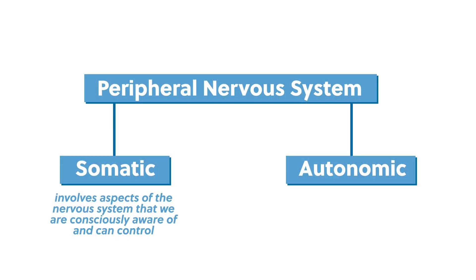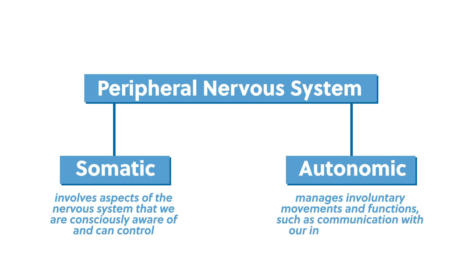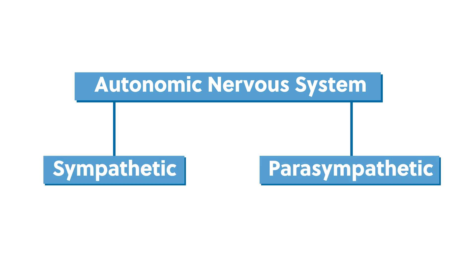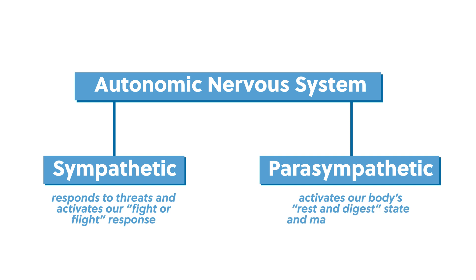The second subsystem of the peripheral nervous system is the autonomic nervous system. This system manages involuntary movements and functions, such as communication with our internal organs and digestion. There are two divisions within the autonomic nervous system: the sympathetic nervous system and the parasympathetic nervous system. The sympathetic nervous system responds to threats and activates our fight or flight response. It increases our level of alertness, speeds up our heart rate, causes muscle contraction, and shuts off any function that's not essential for survival. The parasympathetic nervous system does the opposite — it activates our body's rest and digest state, relaxes our muscles, slows our heart rate, and restores everything to a state of relaxation and balance.